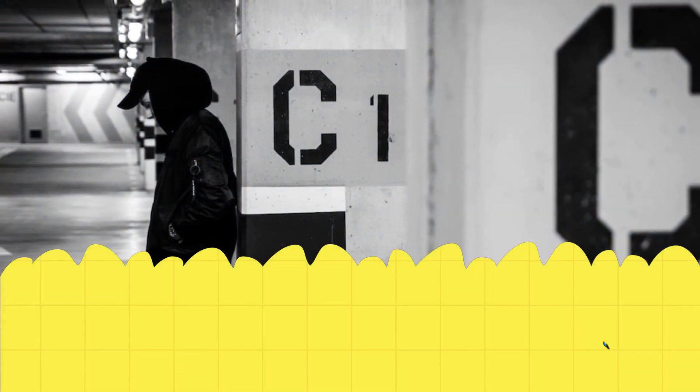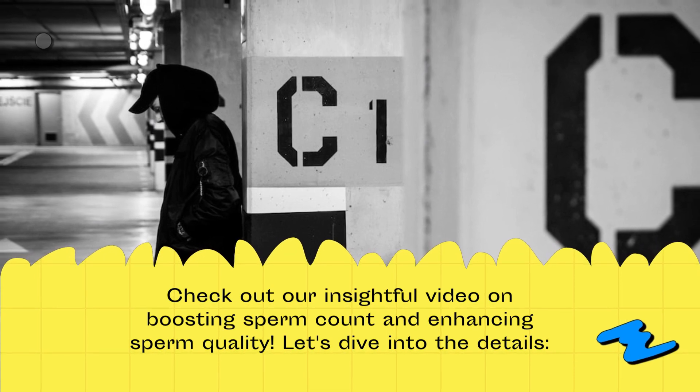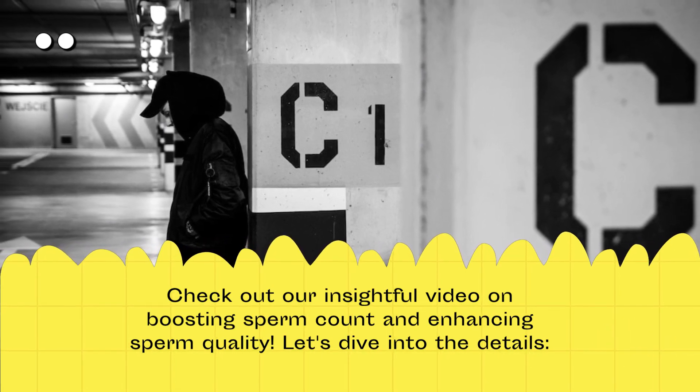How to increase sperm count. Check out our insightful video on boosting sperm count and enhancing sperm quality. Let's dive into the details.